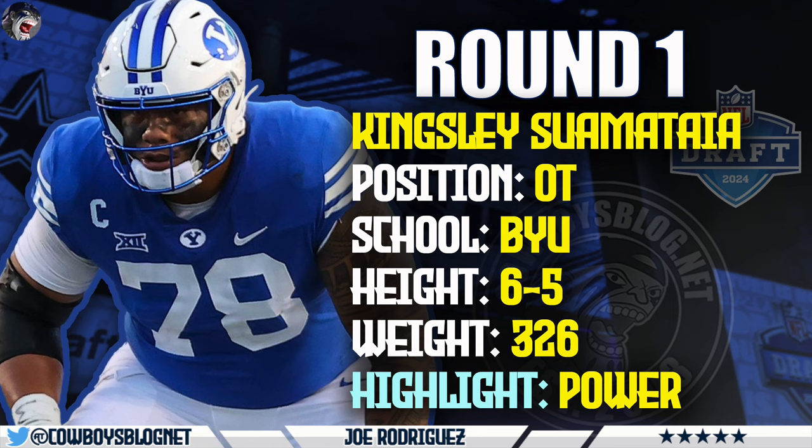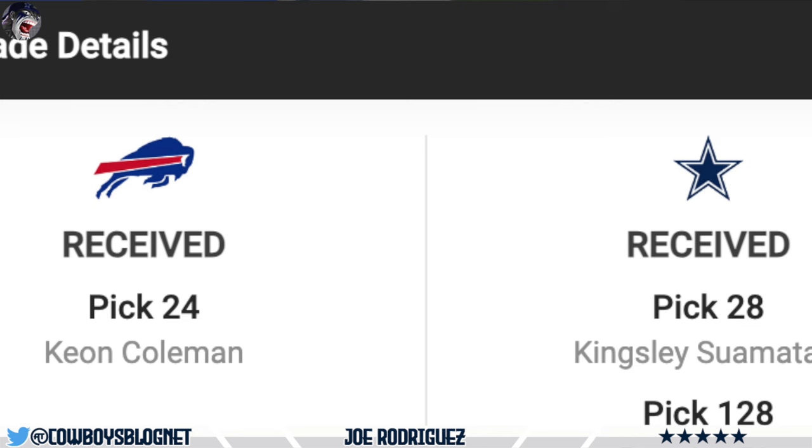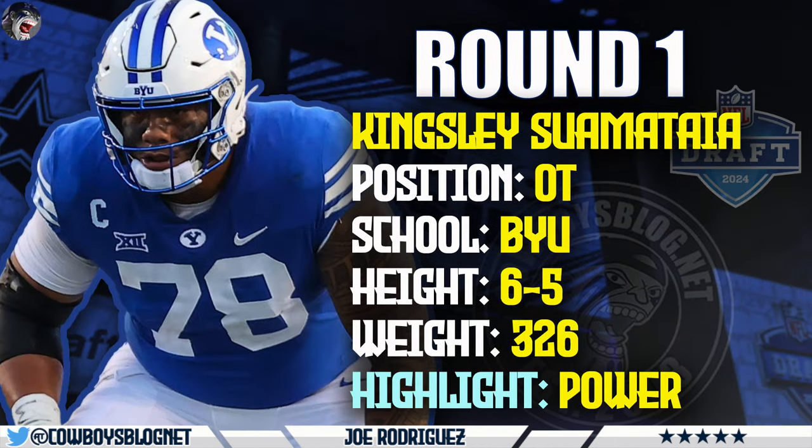In this mock we did do a trade down. We made a trade with the Buffalo Bills again — they don't have a third, so they gave us their two fourth-round picks: pick 128 and pick 133. We'll get to those in a minute. Kingsley has 34-inch arms, huge hands, a lot of experience. He's played at a very high level at offensive tackle. Ideally you keep Tyler Smith at guard, so we move back and get Kingsley here.